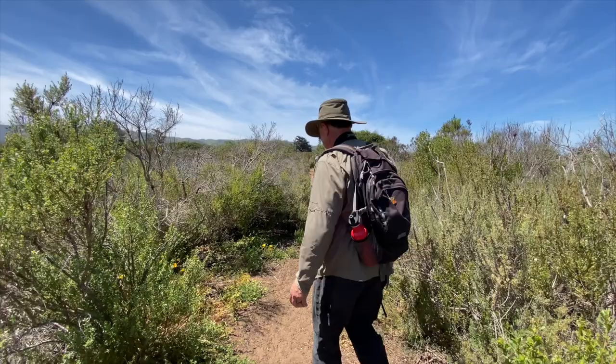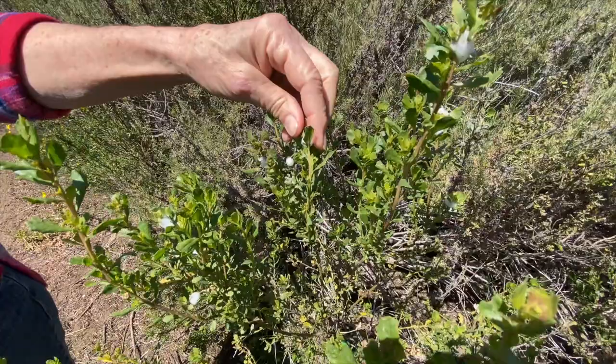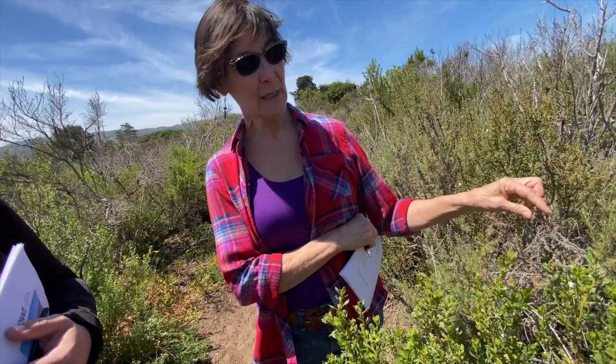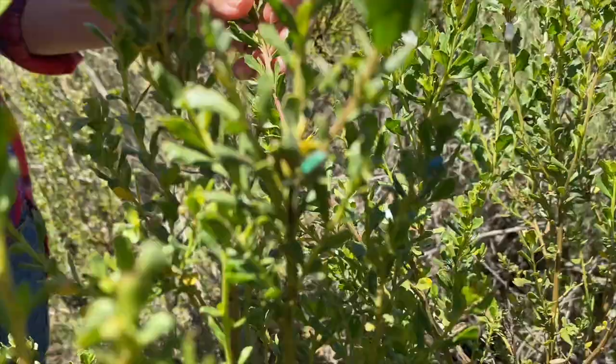Look at this weird stuff — it's like a foam on this bush. From far away it looked like a flower. Do you know what it is? This is made by the spittle bug — the larvae of a spittle bug. If you dig around in this foam, you can probably find a little worm in there. These insects suck the juices out of the plant and then create these little foamy cocoons that give them a nice moist environment to live in. There are also some pretty cool beetles in here.